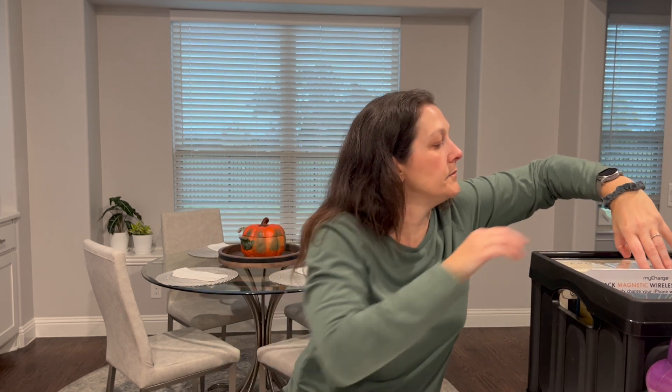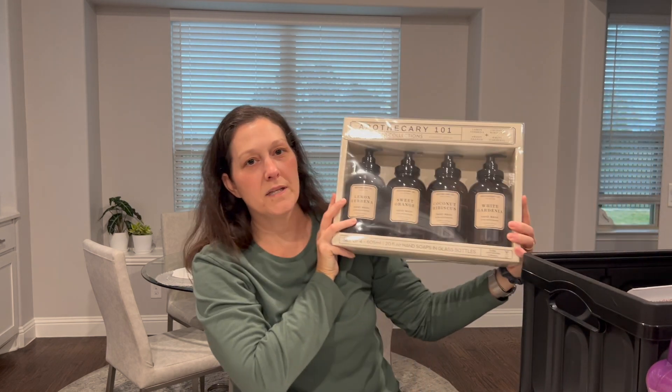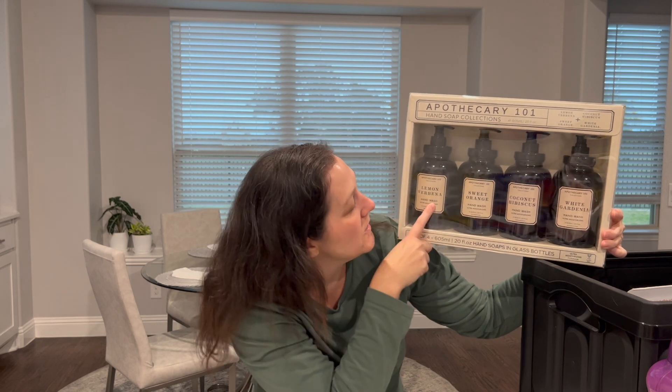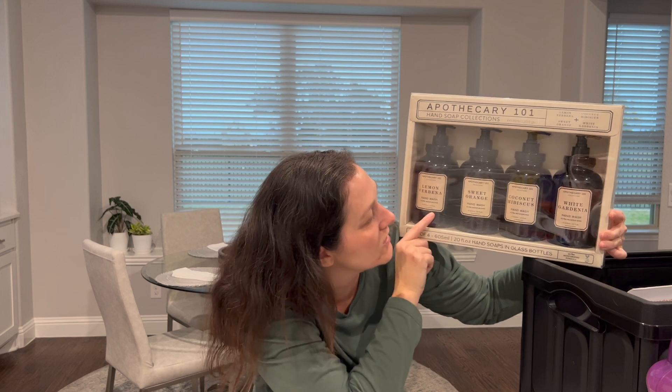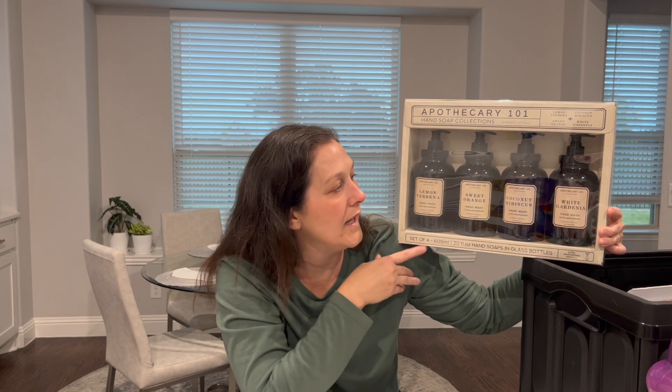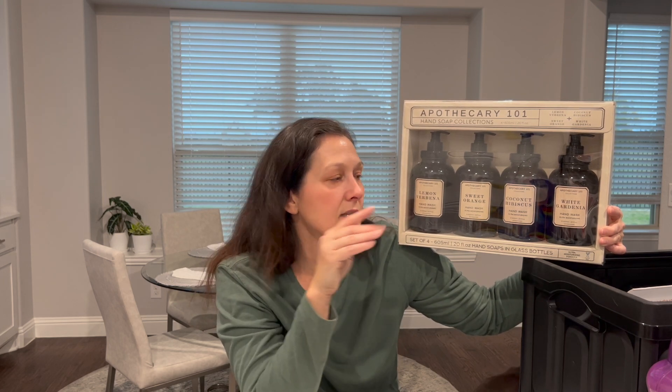We also got some laundry scent booster beads — we buy the Kirkland brand and these were cheaper per ounce than even the name brand on sale, so we're going to give these a go. We also picked up this four-pack of hand soap — the scents sounded so good to me: lemon verbena, sweet orange, coconut hibiscus, and garden white gardenia. They come in really pretty glass bottles and came to about $3.25 a bottle. We were low on hand soap, but I may also divide some up and make little gift baskets for employees or my in-laws — add some nail polish, cuticle cream, and hand lotion.